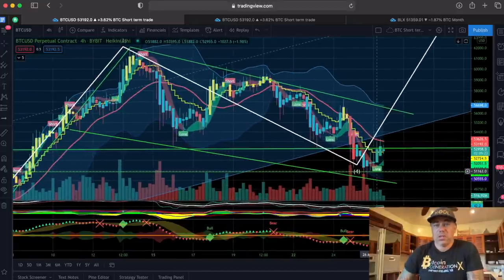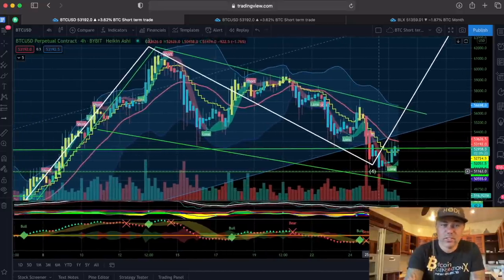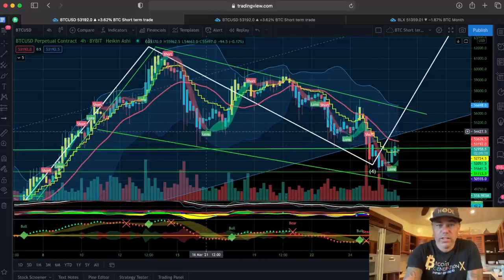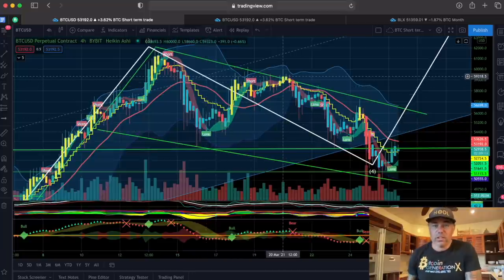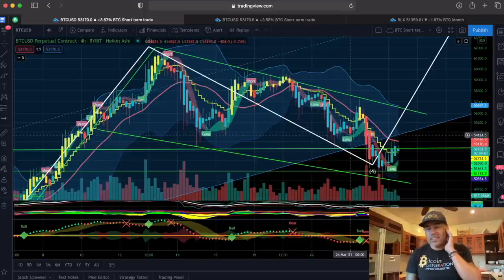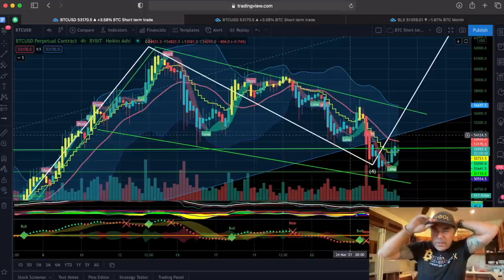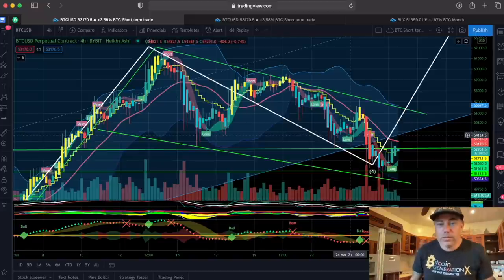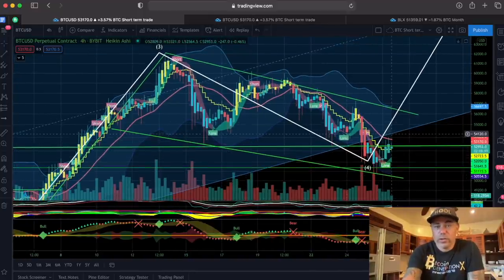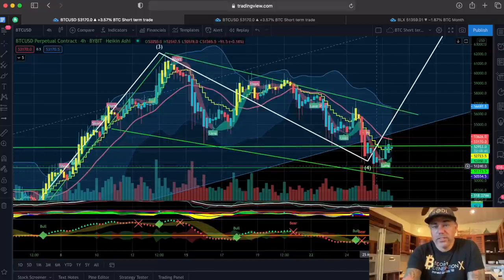That would be a valid long to take. This is a four-hour chart, so this trade will take a couple of days. For example, this trade over here started on the 16th of March and ended around the 20th of March — four days. The short over there started on the 18th of March and ended around the 24th — six days. Four-hour chart trades just take a little bit longer.